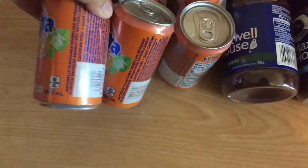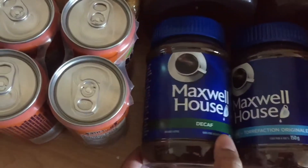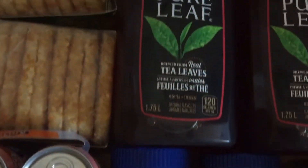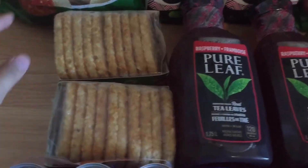Starting with a pop, I used my free product coupon to get those for free. The Maxwell House coffee is on sale only for today for $2.99. The Pure Leaf was $5.99, but I had my free product coupon as well.